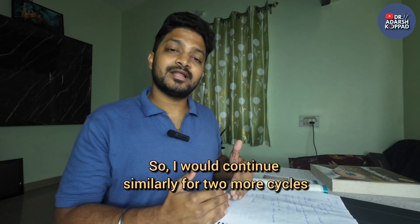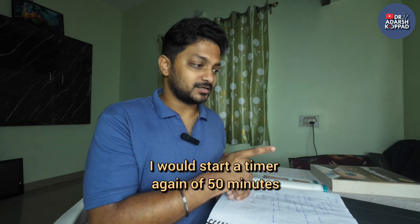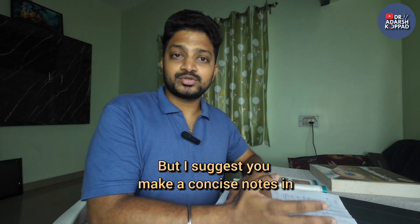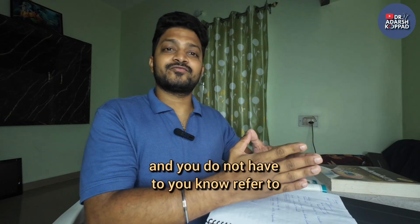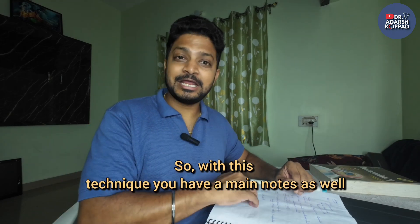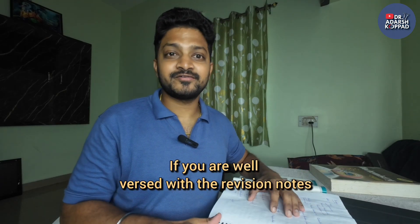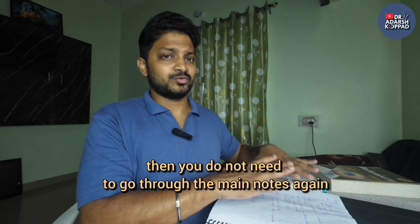I would continue similarly for two more cycles — after the 10-minute break, start a 50-minute timer again, keep reading, then make concise notes again. I suggest making concise notes in a separate book so it's handy for revision. With this technique you have both main notes and revision notes. In the last moments, if you're well-versed with the revision notes, you don't need to go through the main notes again — but if you get stuck, your main notes are ready.